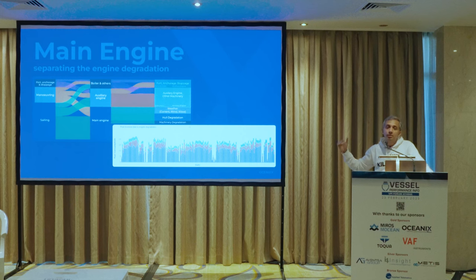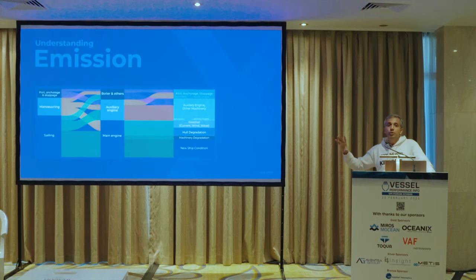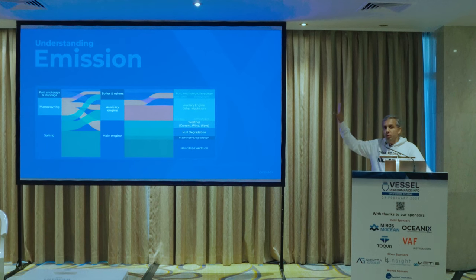You end up with three separated blocks — weather, hull degradation, and machinery degradation — which tell you which three types of solutions to work on. What remains is the new ship condition: ideally, if you were a new ship in calm conditions, this is what your consumption should have been. Once you have this overall breakdown, you can address each element. Importantly, each vessel type and operation may have different percentages across these blocks, helping you understand which decarbonization solution to focus on. The key economic decision is that marginal benefit must exceed marginal cost to give you the correct ROI.